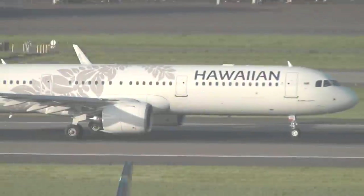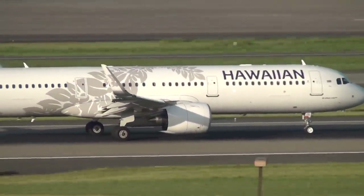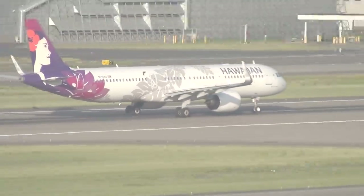CEO Peter Ingram is excited about the jet and its versatility. Speaking at a Kappa live event, he was asked about the A321neo and Hawaiian's posture as being bullish on the jets.